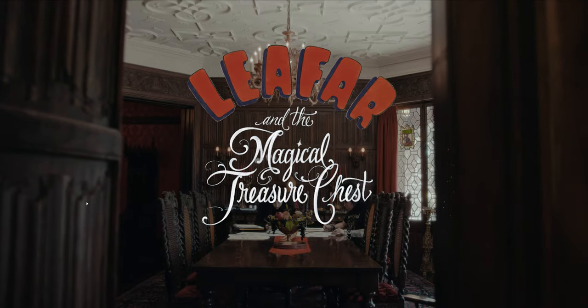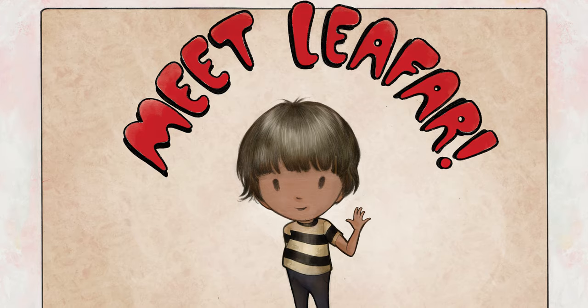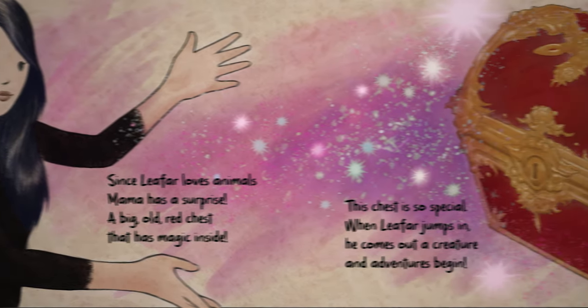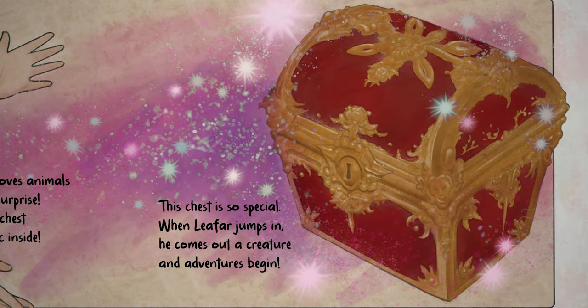Leofar and the Magical Treasure Chest is a book about a child named Leofar and his mom who gifts him this big old magical red treasure chest. Every time that he goes into the treasure chest, he comes out a different animal. And through his imagination, he interacts with these animals.